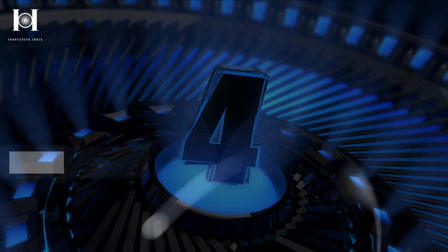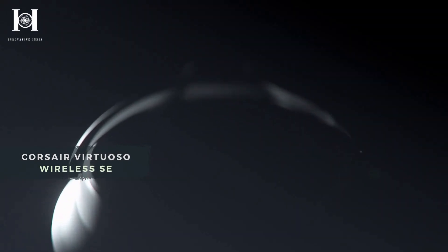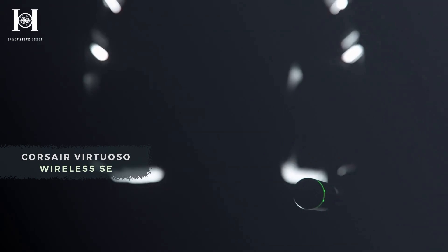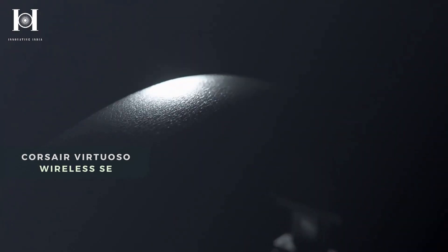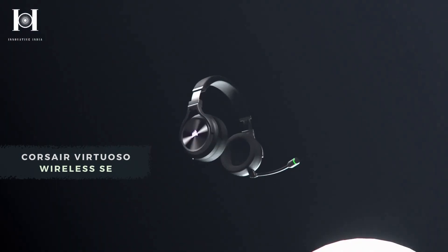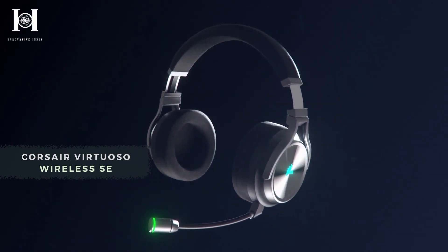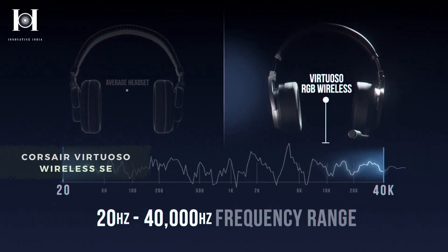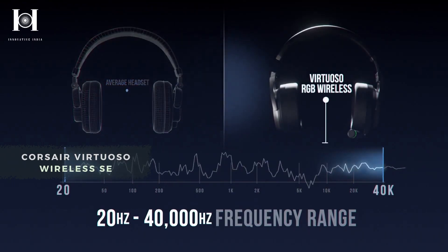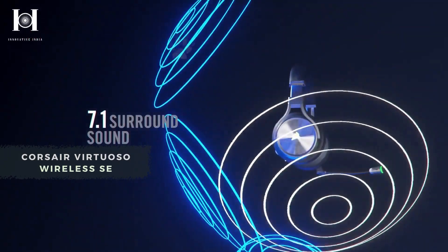Number 4: Corsair Virtuoso Wireless SE. While Corsair has been around for years, it continues to thrive. Gaming headsets like the Virtuoso Wireless SE have something for everyone. A USB wireless dongle, a USB-C to USB-A cable, and a 3.5mm aux cable are included. Battery life is quite long at 20 hours, so you should be able to play for quite a while, and the sound quality is very good. This headphone is compatible with many gaming platforms such as the PS4, Xbox One, Nintendo Switch, and PC.